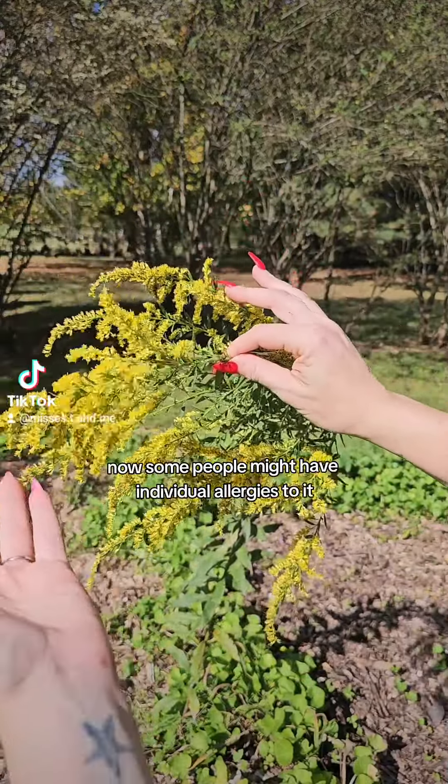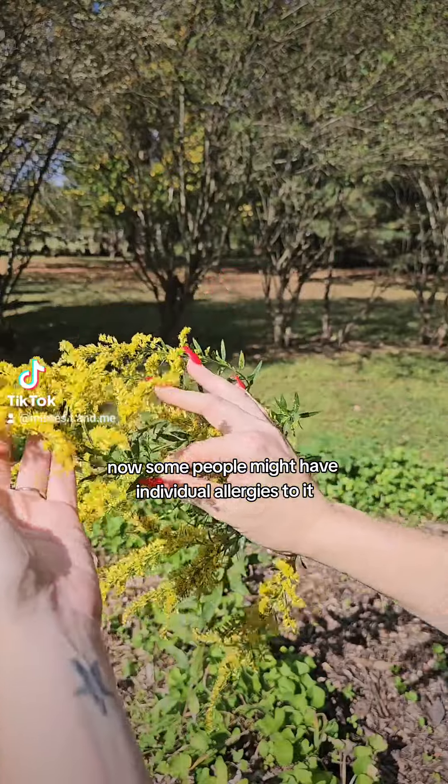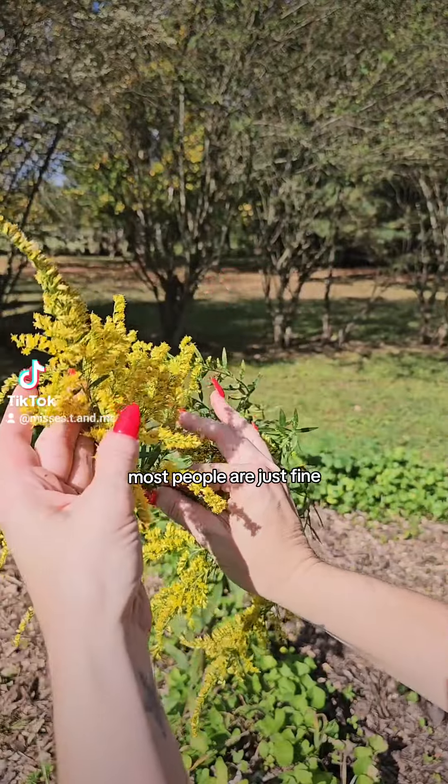This is a highly medicinal plant. Some people might have individual allergies to it, but for the most part most people are just fine.